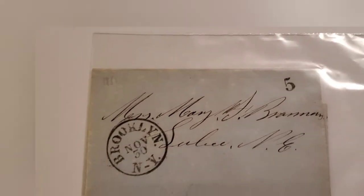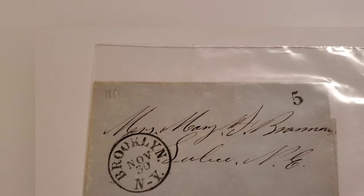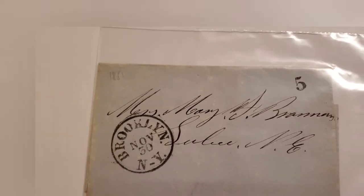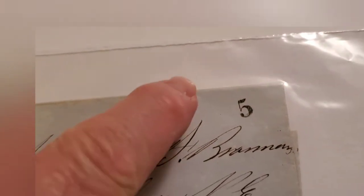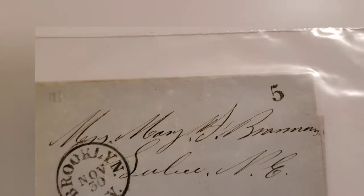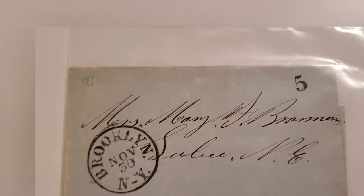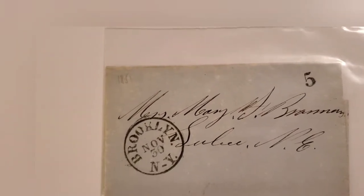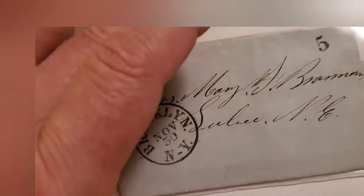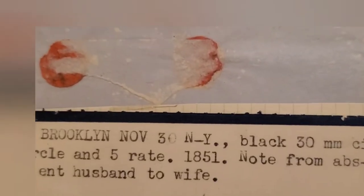Here's an interesting piece — before we had stamps, and even for a while after they started, you would bring your envelope to the post office. The postmaster would plug it with the place where you're mailing — the postmark — and charge you accordingly. This was a nickel, and that five-cent stamp means someone paid five cents. It wasn't until 1847 that the first stamps appeared, and not until the 1860s that it became mandatory to have a stamp on the envelope. This letter is dated 1851. Someone took the time to record the data — Brooklyn, November 3rd, 30mm circular stamp, note from absent husband to wife.